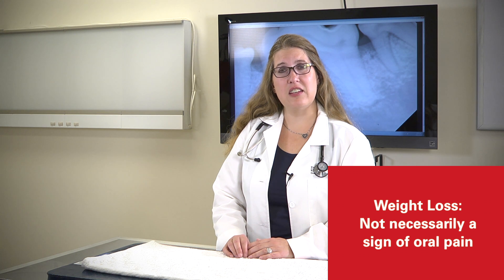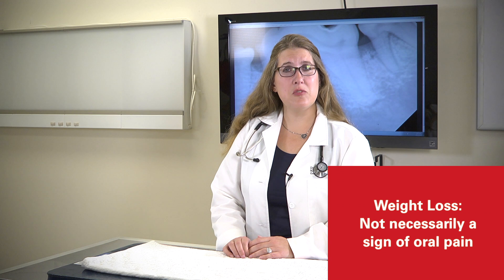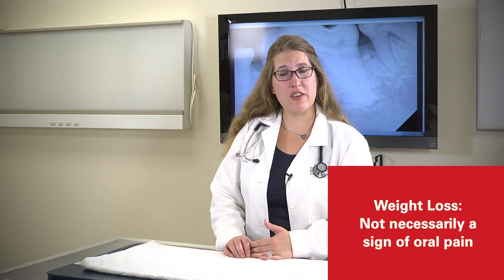One of the biggest misconceptions relating to oral pain is decreased appetite or weight loss. Many times this is more related to other systemic disease conditions. In my experience, I've seen dogs with jaw fractures or abscessed teeth that are still eating normally yet have significant pain in the oral cavity. So I place decreased appetite and weight loss lower on my list as indicators of oral pain, and I'm more inclined to look at other systemic disease conditions as the cause.